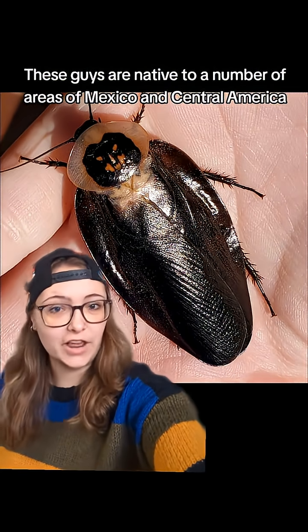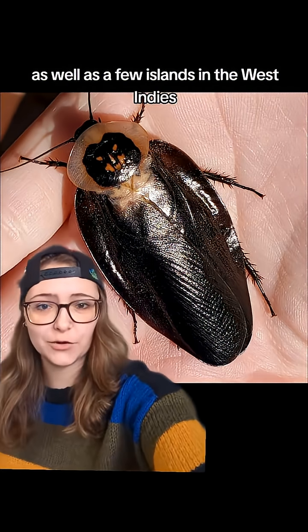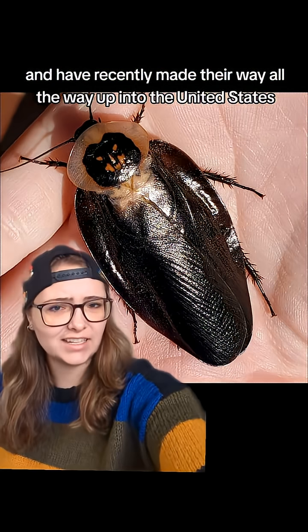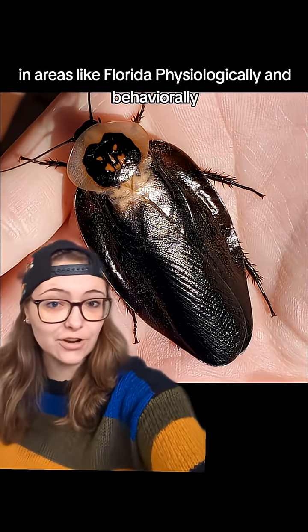These guys are native to a number of areas of Mexico and Central America, as well as a few islands in the West Indies, and have recently made their way all the way up into the United States in areas like Florida.